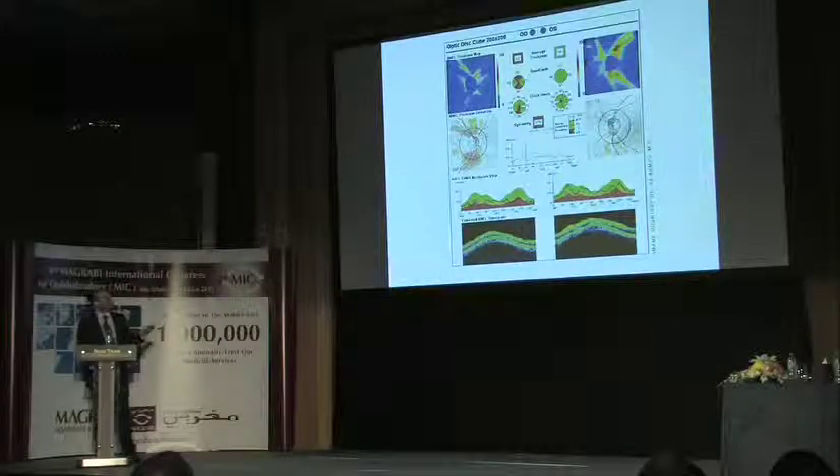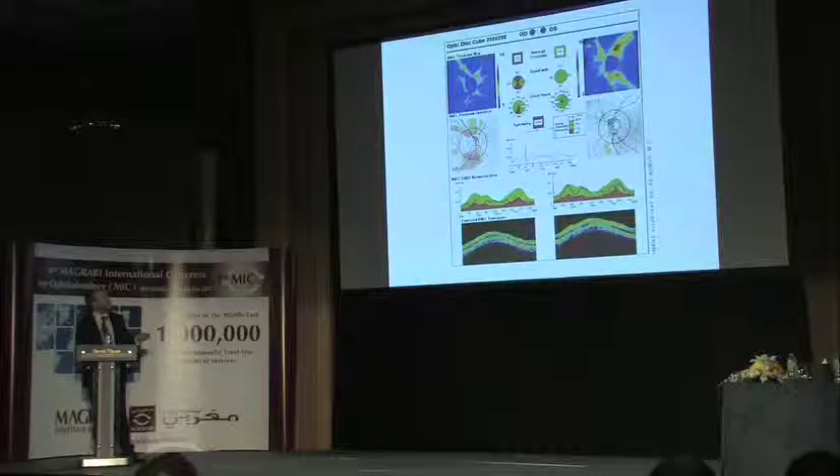Moving on to OCT imaging — this older OCT image shows quite clearly the asymmetry between the two optic nerves. The pathological right optic nerve has red areas on the inferior and superior aspects — where you'd expect glaucomatous loss — and on the cross-sectional image you can see a flattening of the nerve fiber layer height. The left eye, which is normal, has a good hump at the superior and inferior poles, where the nerve fiber layer is thickest. There's also a symmetry measurement which the machine performs to indicate asymmetric nerve fiber layer defect.